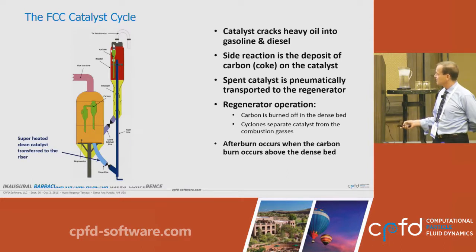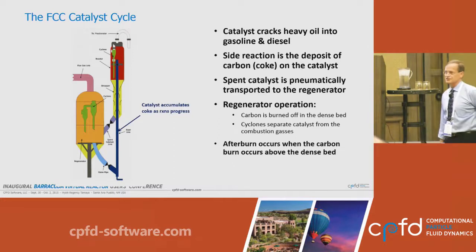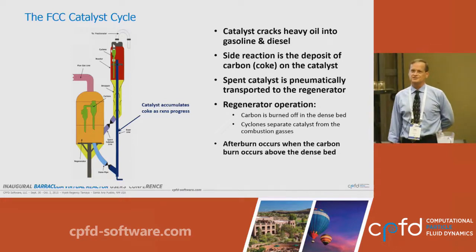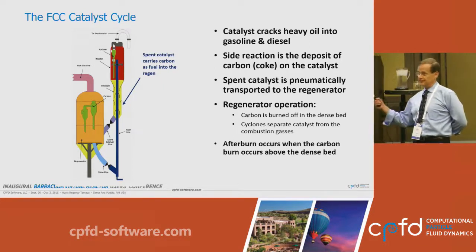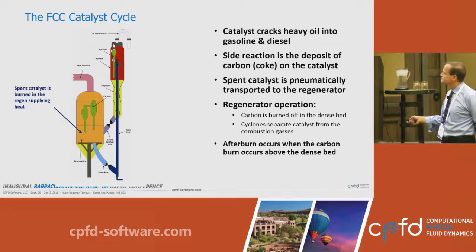We have hot catalyst going into the riser and feed being injected. The reaction is highly endothermic. One of the byproducts of the reaction is carbon that lays down on the active sites of the catalyst, causing the catalyst to deactivate due to active site occlusion. The catalyst eventually finds its way into the stripper, where mechanical stripping removes the entrained hydrocarbons.